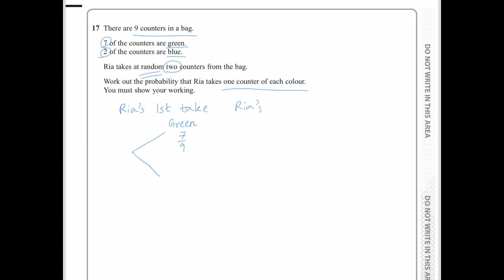For Rhea's second take, if Rhea took a green counter first, the probability that she will take a green counter next is 6 over 8, and the probability that she will take a blue counter next is 2 over 8.